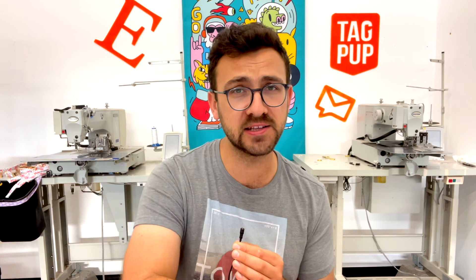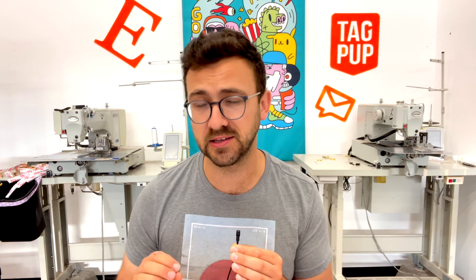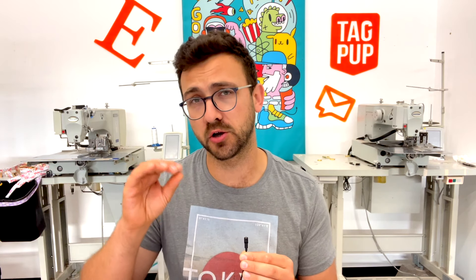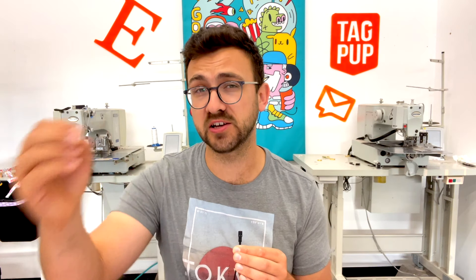I also manufacture for other Etsy shops, and I see behind the scenes of these shops succeeding and not succeeding. The number one factor that distinguishes a successful Etsy shop from a non-successful one is oftentimes the listing quality. In this video, we're going to review listings on Etsy right in front of you so you can see what I'm looking at to determine whether a listing is good or not.